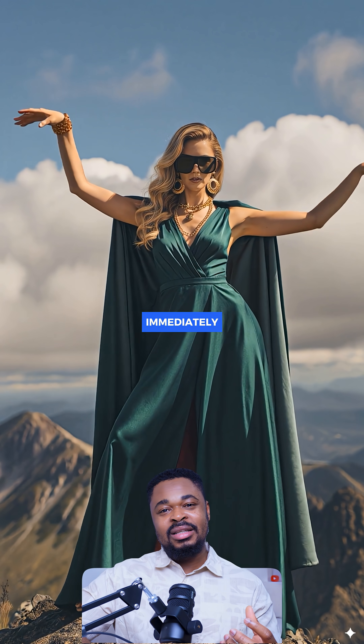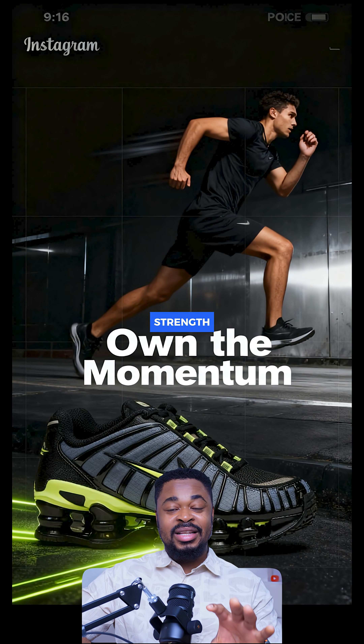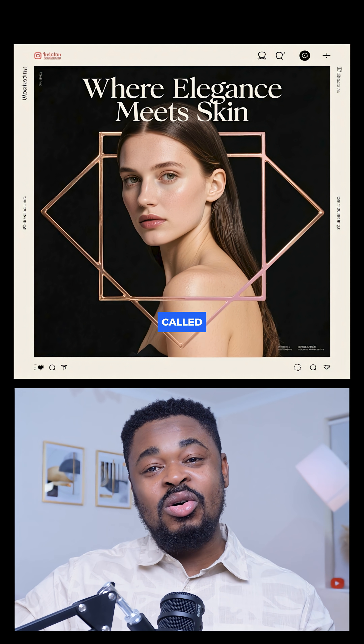This next one surprised me in a good way. What stands out immediately is how clean and intentional the images feel. One of its biggest strengths is composition. This model is called C-Dream.